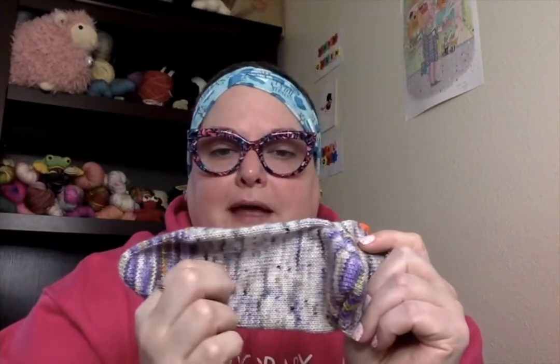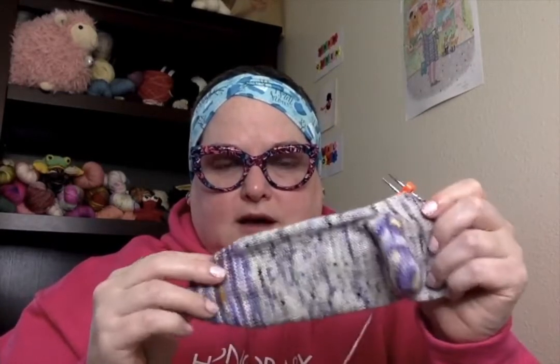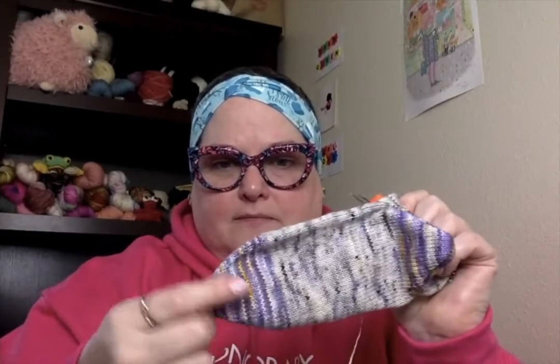We're going to talk about what is on my needles. First up, in this adorable kitty project bag from Little Fish Stitches, I am working on a pair of surprise socks for someone — I'm not going to tell you who because I think they watch. This is from my French Vanilla Cappuccino sock pattern that you can get on our website javapurledesigns.com.